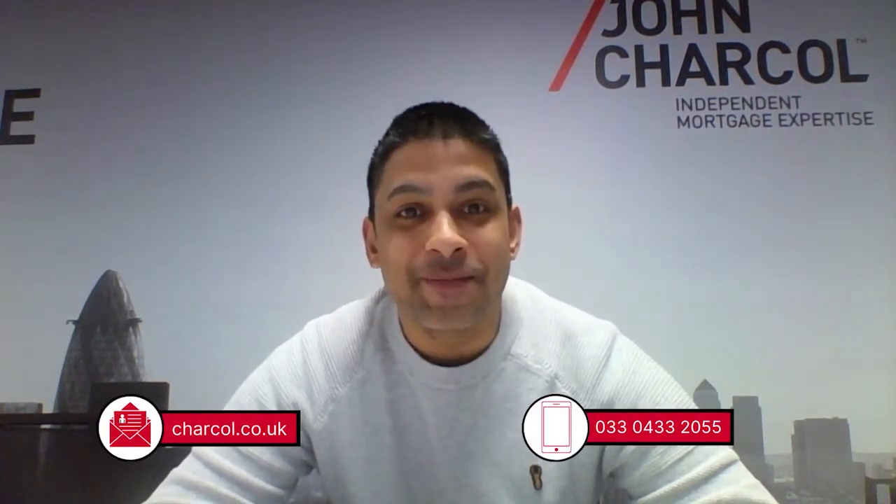If you have any questions from today's video or wish to discuss your mortgage or purchase, please don't hesitate to get in touch. We look forward to hearing from you — our contact details are on screen now. Thank you.